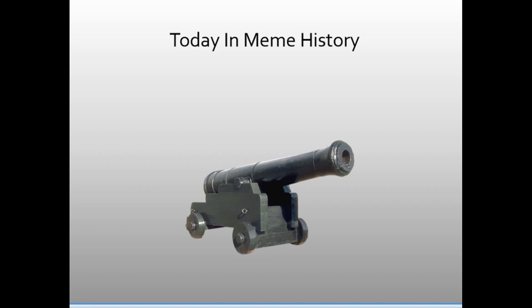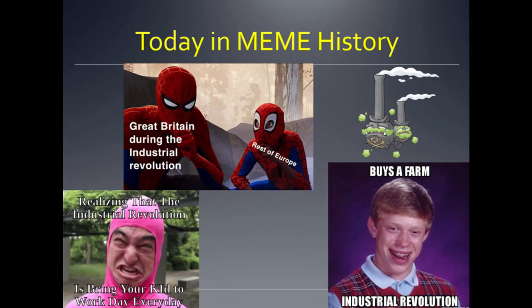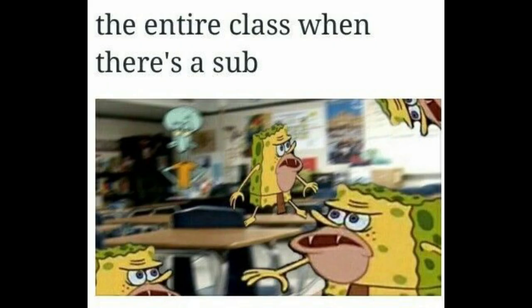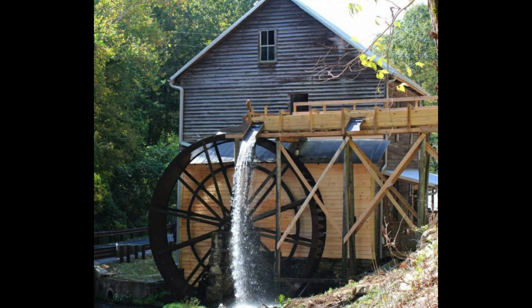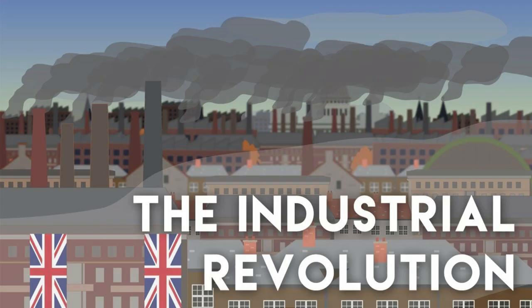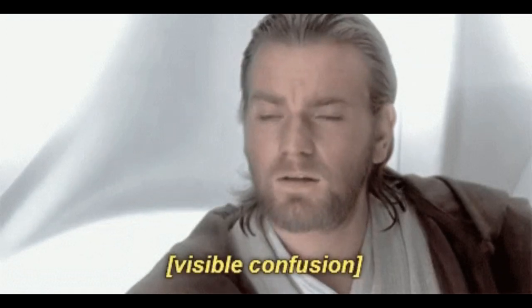Hello and welcome back to another Meme History. My name is Mr. Cannon and I'll be your teacher for this lesson. Today we will be taking a look at the Industrial Revolution, a period of modern history in which the civilized world began to use machines, factories, and mills to do the work no one wanted to do. This period of time also sees a spike in child labor. That was me making air horn noises to myself in a room completely alone.